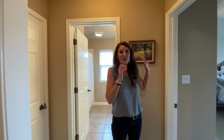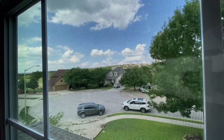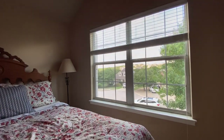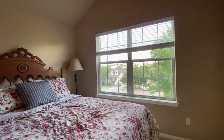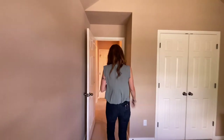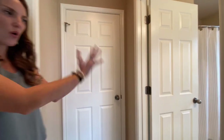Here we are at the first bedroom — this is the one with the view. This bedroom could be for one of the kids, or it would be a perfect guest bedroom because it's kind of on its own side of the hallway, away from the rest of the bedrooms. It's not quite an ensuite, but it's right next door so they could have their own bathroom.